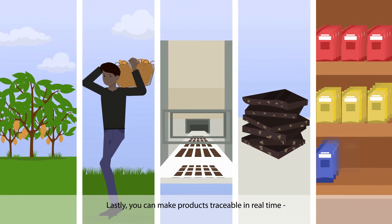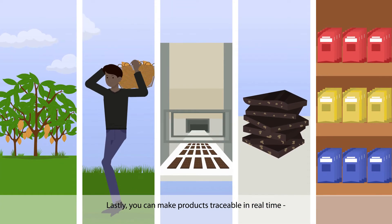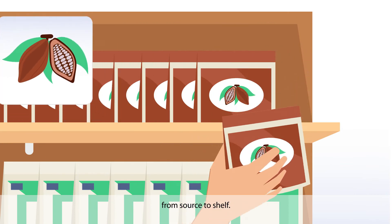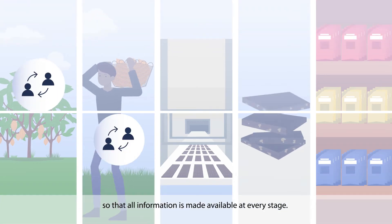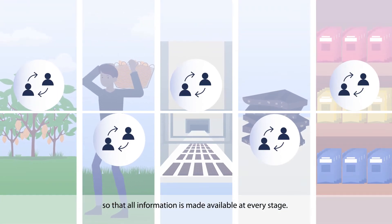Lastly, you can make products traceable in real time. From source to shelf, data is stored irreversibly on a decentralized blockchain, so that all information is made available at every stage.